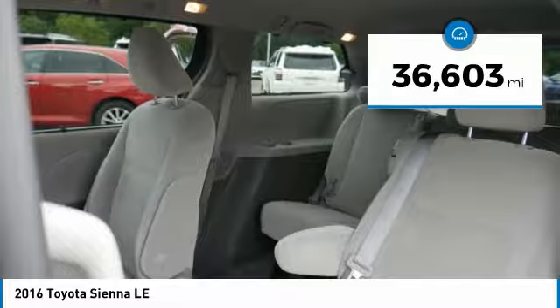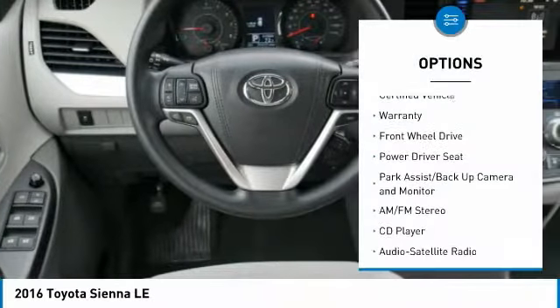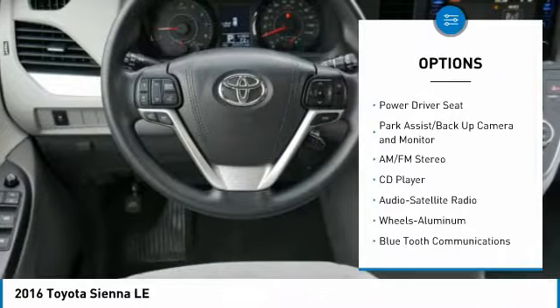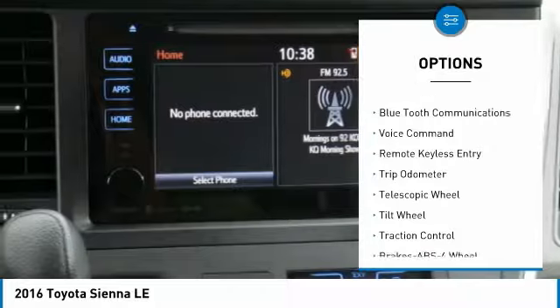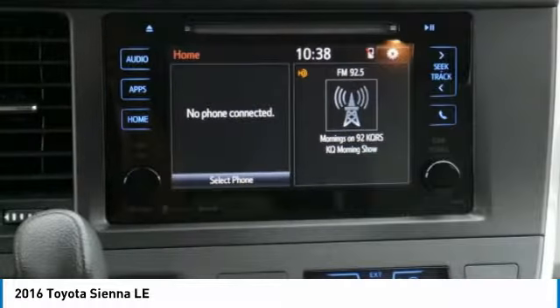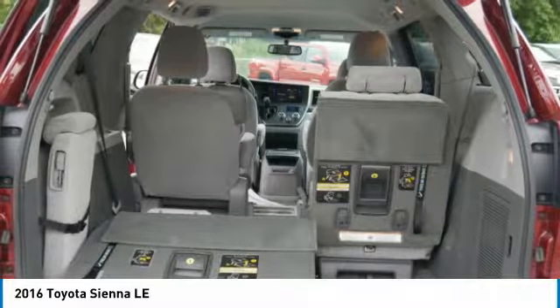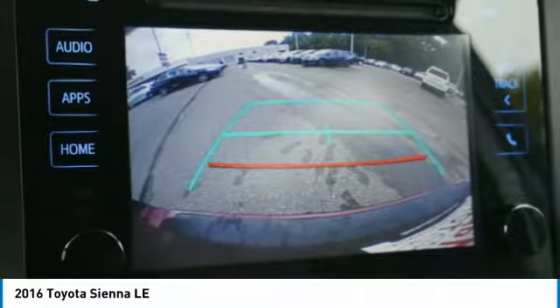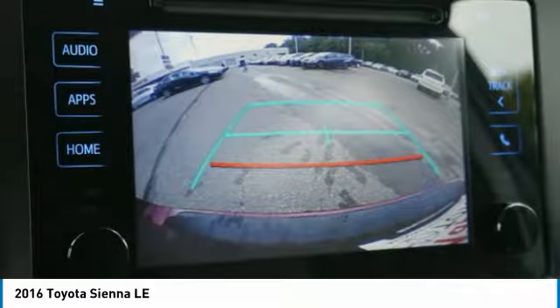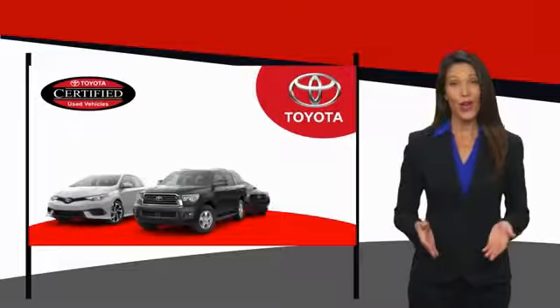This vehicle has less than 40,000 miles. Here are some of this vehicle's great options: anti-lock braking system, third-row seat, traction control, air conditioning, Bluetooth wireless data link for hands-free phone, HomeLink garage door opener, power steering, aluminum wheels, and cruise control. Take this vehicle for a spin and see why so many shoppers are now proud owners.